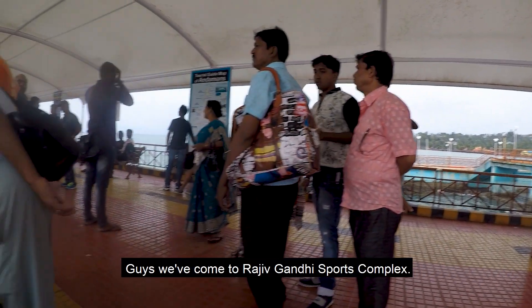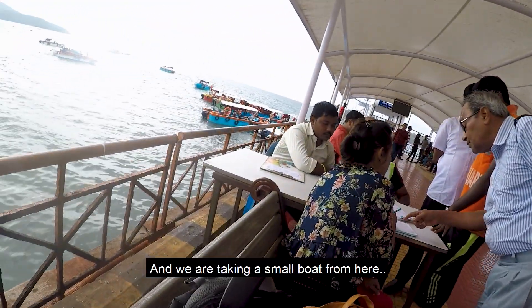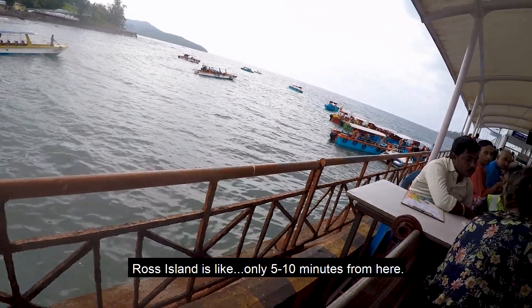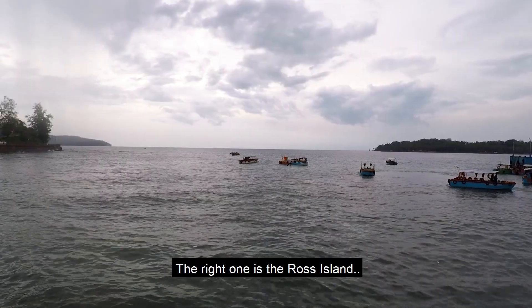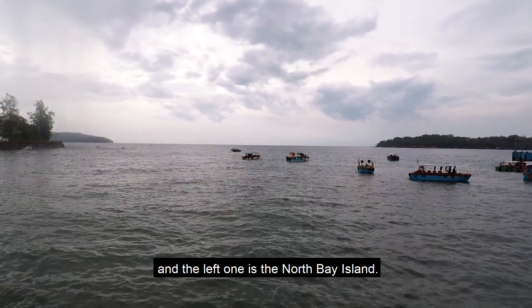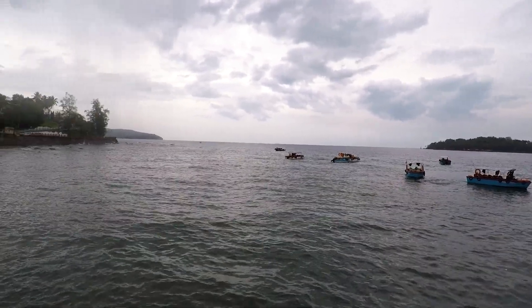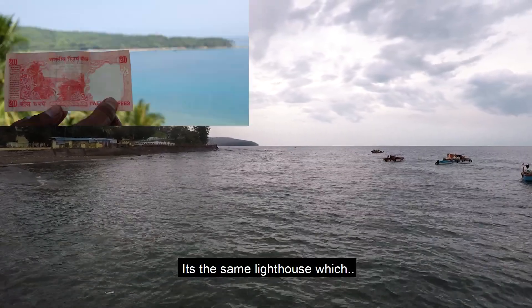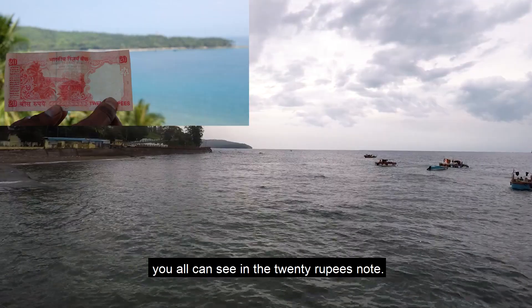Guys, we have come to Rajiv Gandhi Sports Complex and we are taking a small boat from here to Ross Island. Ross Island is only 5 to 10 minutes from here. The right one is Ross Island and the left one is the North Bay Island, and in North Bay Island you can see there is a lighthouse — the same lighthouse you can see on the 20 rupees note.